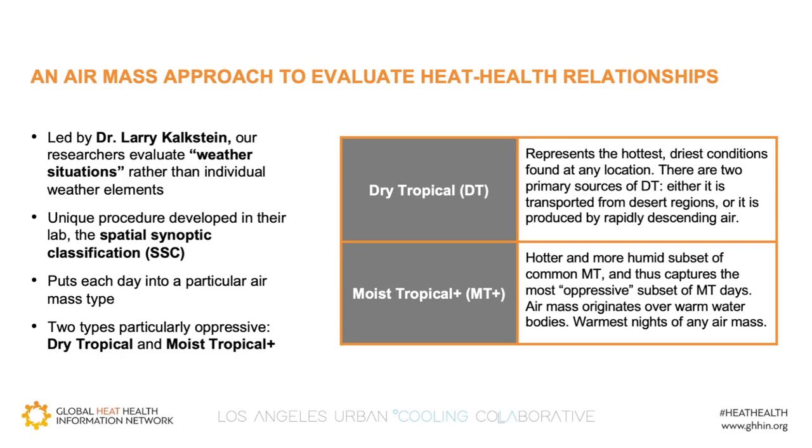Our climatologists, led by Dr. Larry Kalkstein, use an approach called synoptic climatology, which makes a synopsis of various weather conditions. We look at the entire weather situation as a whole, rather than correlating mortality with only temperature or only humidity. There are typical weather situations that stay in an area for a period of time — think of a giant bell jar with humid, warm air that is replaced by a cold front represented by another bell jar.